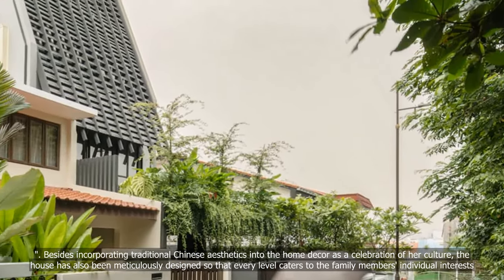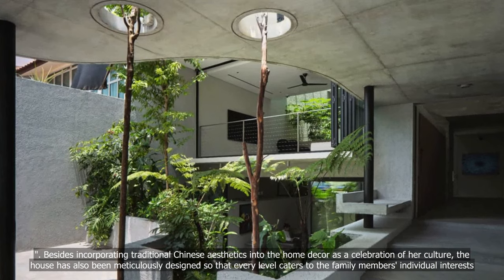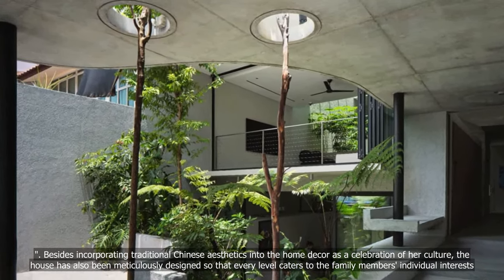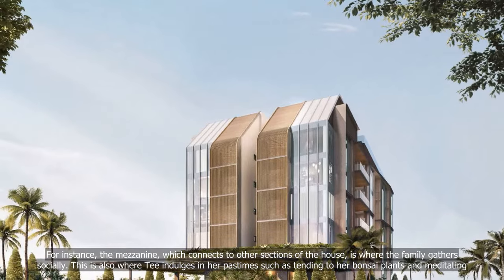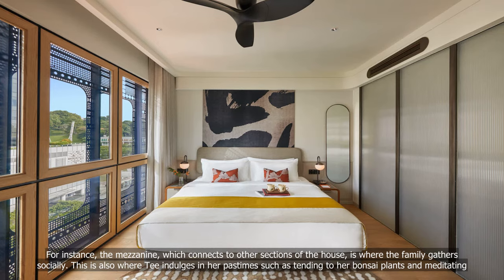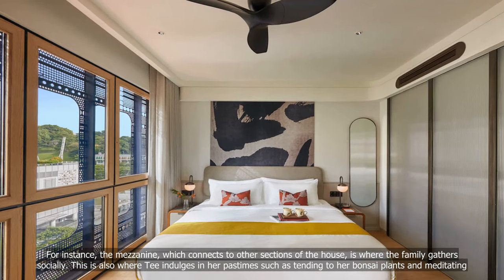Besides incorporating traditional Chinese aesthetics into the home decor as a celebration of her culture, the house has also been meticulously designed so that every level caters to the family members' individual interests. For instance, the mezzanine, which connects to other sections of the house, is where the family gathers socially. This is also where T indulges in her pastimes, such as tending to her bonsai plants and meditating.